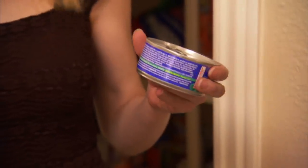Tuna fish for people: 89 cents. Cat food for cats: 59 cents. I just saved 30 cents. That's good.